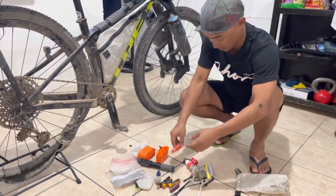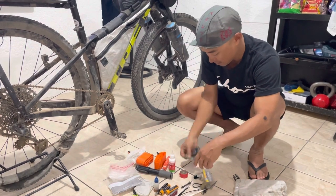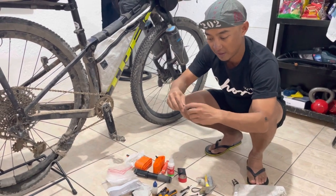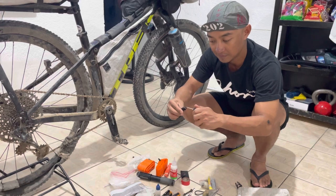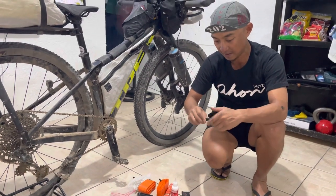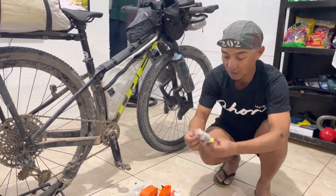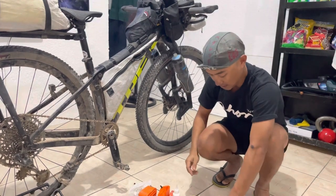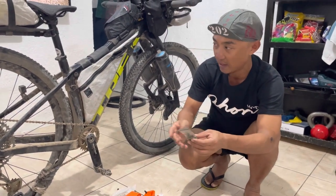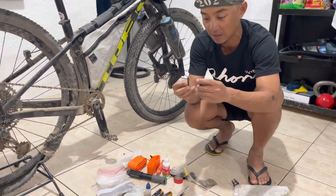Tire levers, extra sealant, electrical tape, patch kits for tubes, chain breaker with tubeless tire plug — for punctures the tubeless sealant cannot heal. Extra derailleur hanger, super glue, and duct tape.